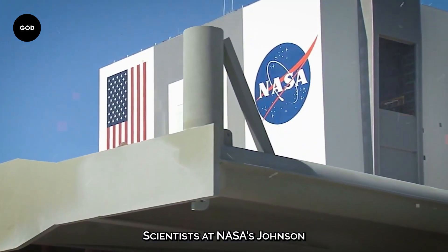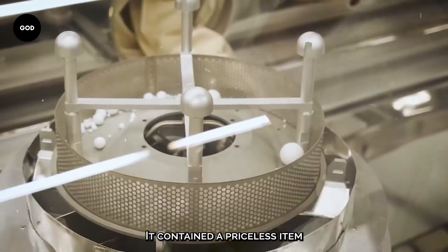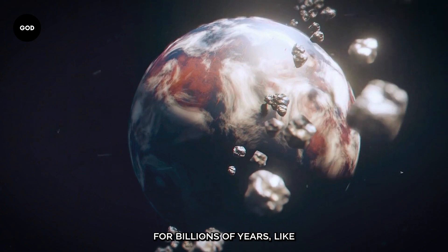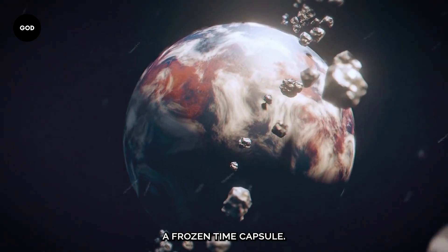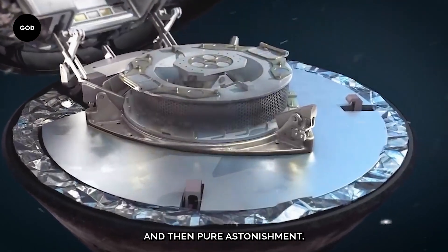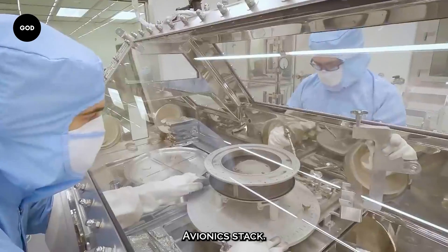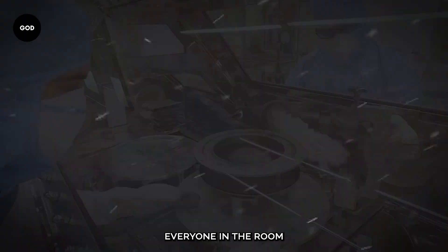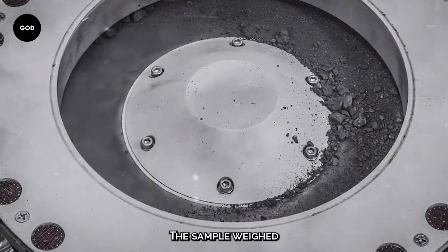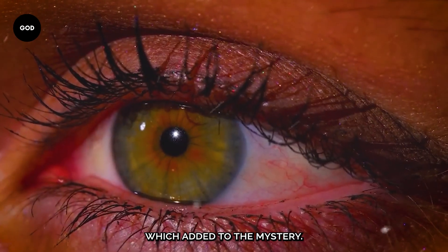Scientists at NASA's Johnson Space Center in Houston opened a canister from the OSIRIS-REx mission. It contained a priceless item from Bennu, a potentially hazardous asteroid that's been circling our solar system for billions of years like a frozen time capsule. As the lid was removed, the room was quiet, and then pure astonishment — a layer of black dust and dirt covered the canister's avionics deck. The sample weighed 100 grams more than what was initially gathered on Bennu, which added to the mystery.